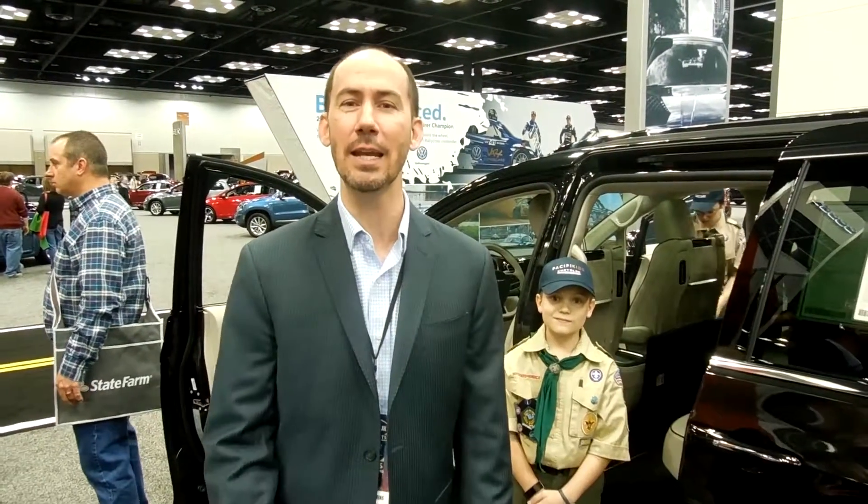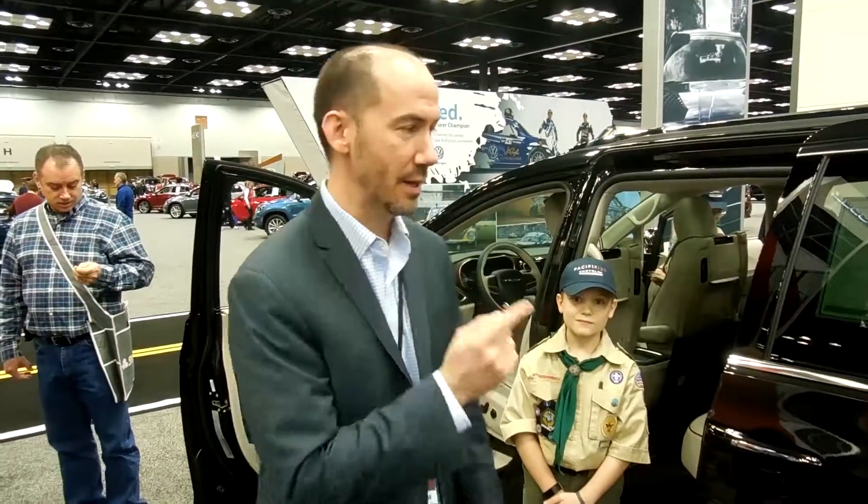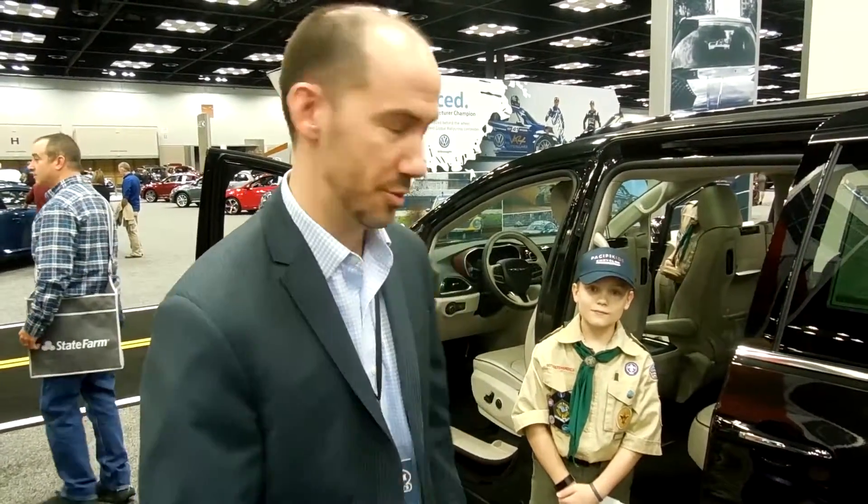Hey, it's Greg Browning, downtown today at the Indiana Convention Center. It's the Indy Auto Show with the Chrysler Pacifica and the standard Stow-n-Go seating. We're going to show you just how easy it is to use.